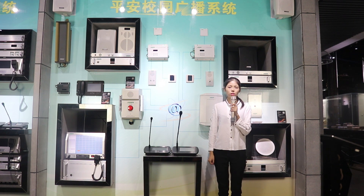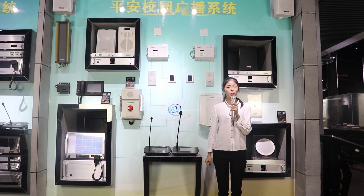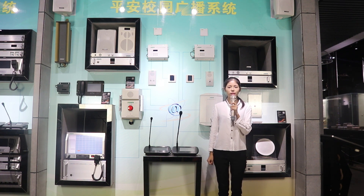It completely solves problems like poor sound quality, limited transmission distance and lack of interaction compared with traditional PA systems. It has a wide range of applications such as airports, parks, hotels, schools, factories, supermarkets and so on.